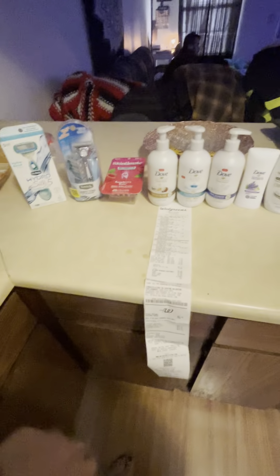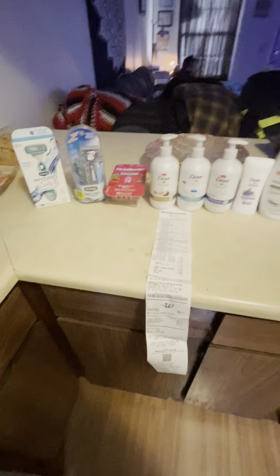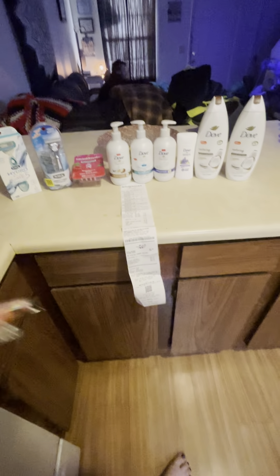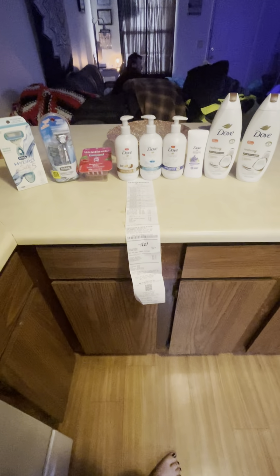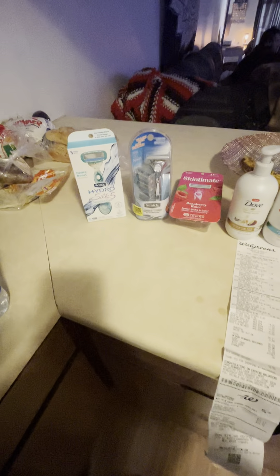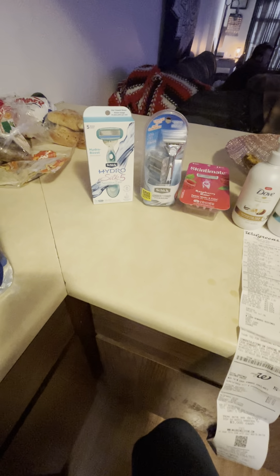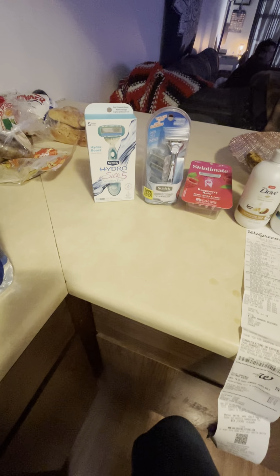So the razors this week — first of all, I had a spend booster to get back $6 in Walgreens Cash when I spend at least $25, which is why I did one transaction for all of this. Normally I split up my transactions, but this week it was just one transaction to hit that spend booster. I believe it's certain brands where when you spend at least $20 you get back $5 in Walgreens Cash.